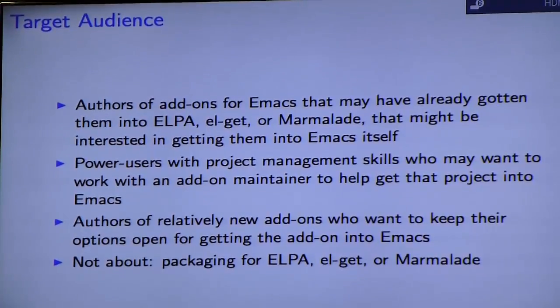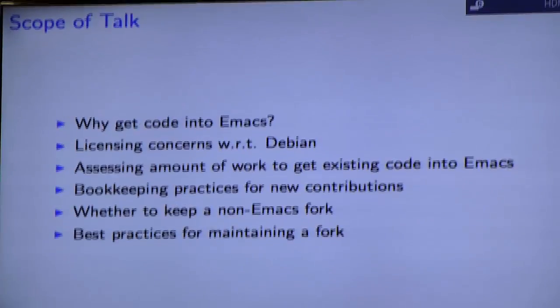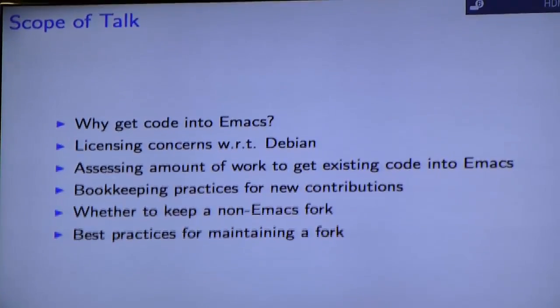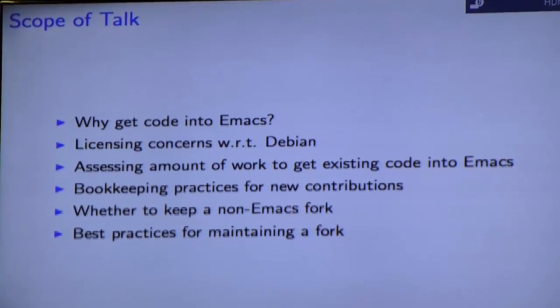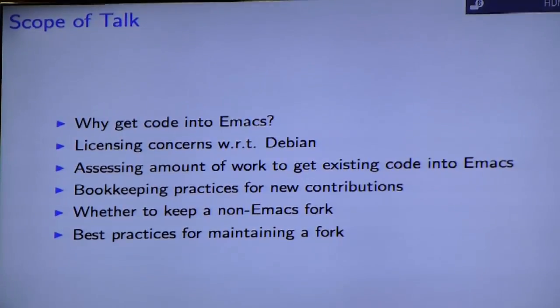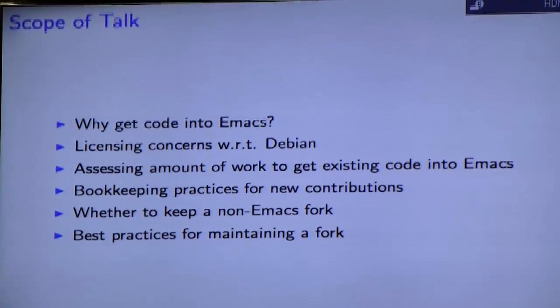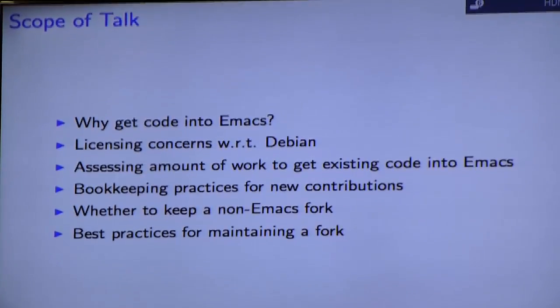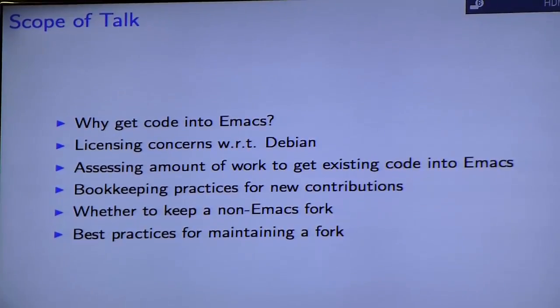Sorry for the deceptive title, but this isn't at all about ELPA, ELGet, or Marmalade. What I'm going to cover is: why get code into Emacs, licensing concerns especially with respect to Debian, assessing the amount of work so you don't get in over your head, bookkeeping practices for new contributions, and best practices for maintaining a fork.